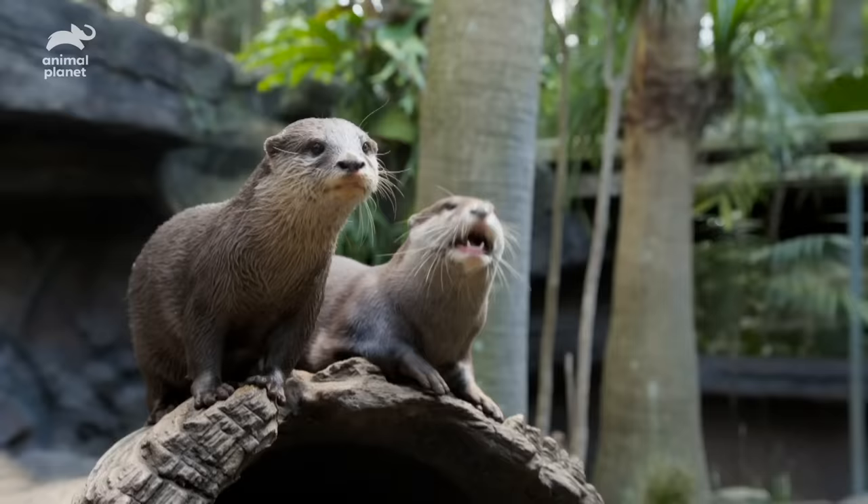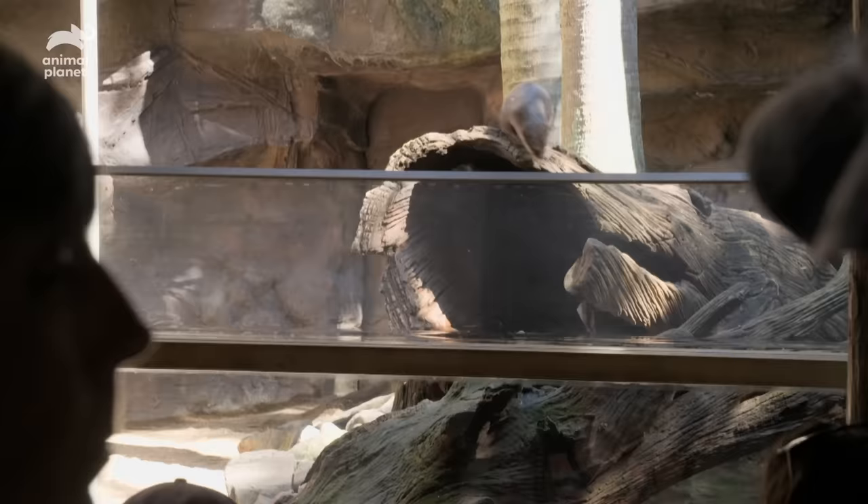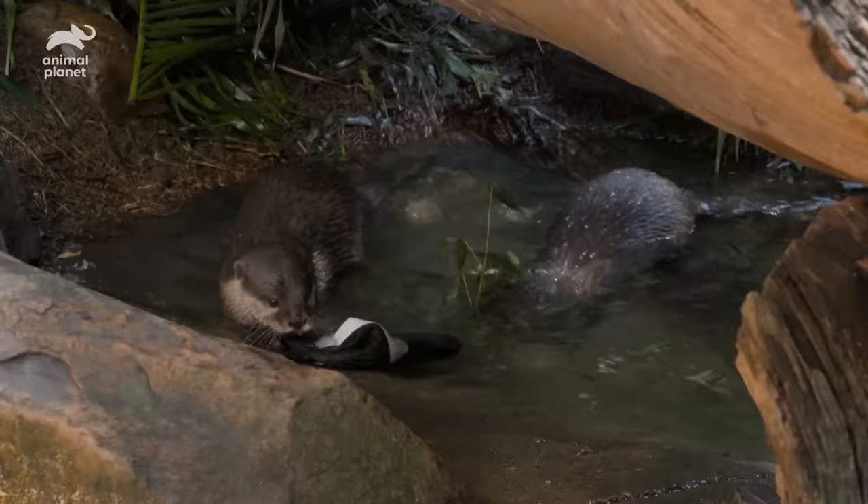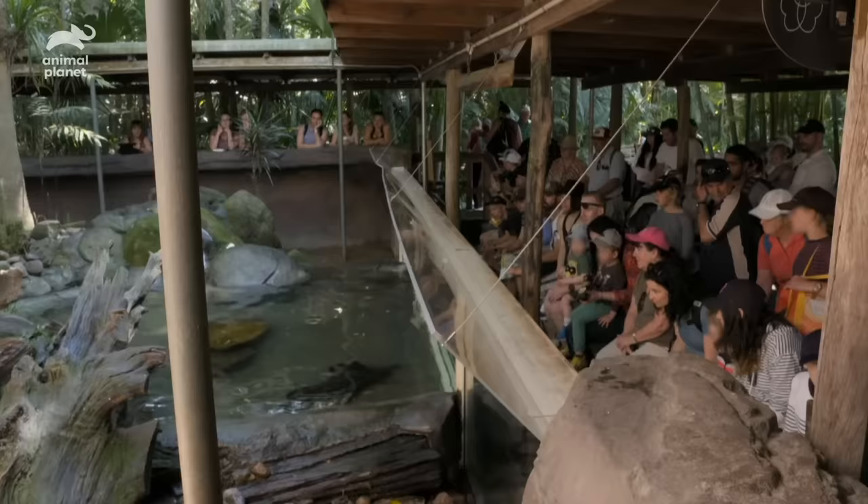Daisy's three years old and Percival is four years old, and they're always curious — they like to get into everything. We got a call saying that a hat had been dropped in the enclosure and the otters were having a bit of fun with it, so I had to pick it up. They'd almost tried to take it into their nest in the log.